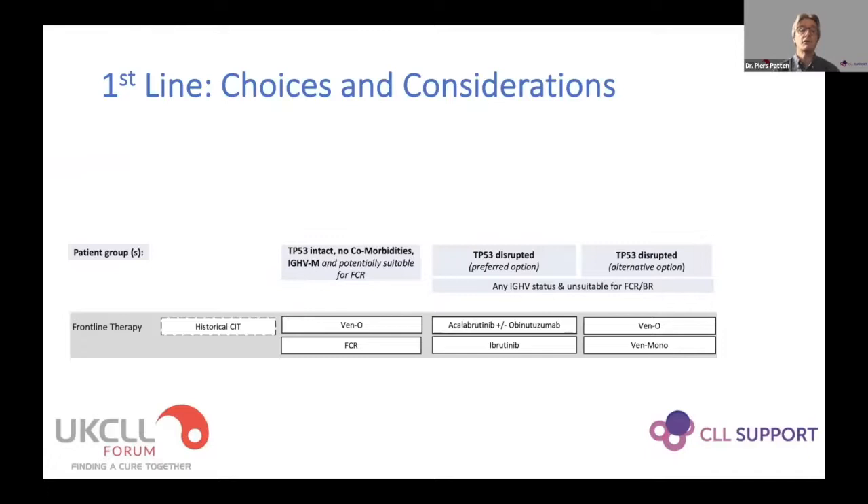I've taken part of the diagram to zone in on frontline therapy. We've divided this up into four quite distinct groups. There's a column here which leads to historical chemo-immunotherapy, and then three other columns. Anywhere that has access to BTK inhibitor or venetoclax-based therapies, chemo-immunotherapy has really become almost a historical option.